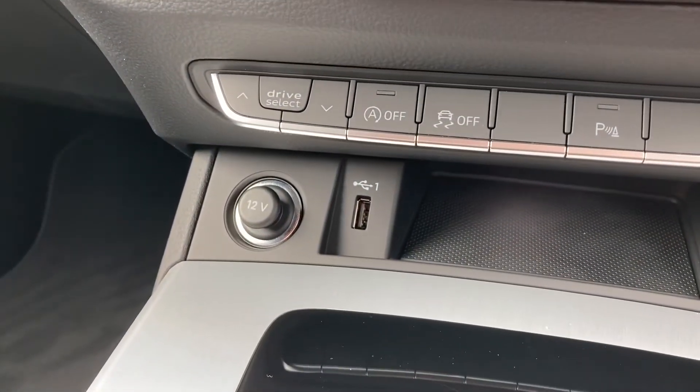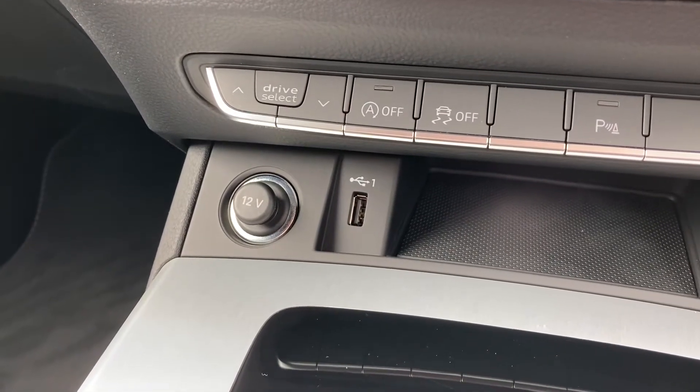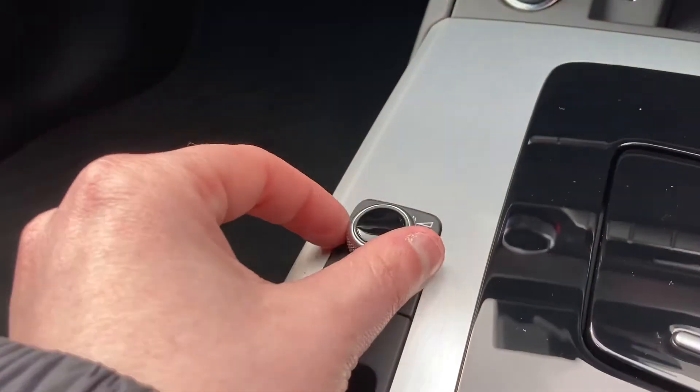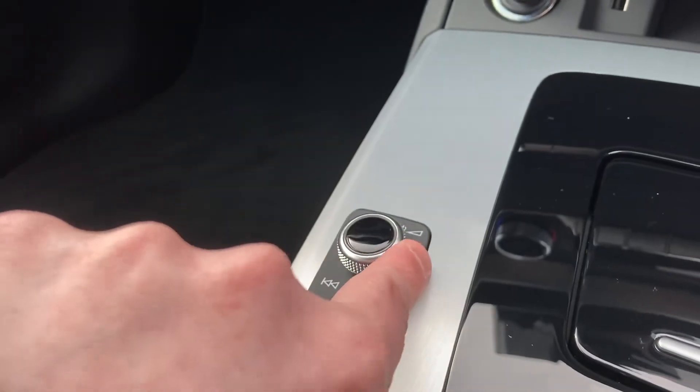On the way down still we have a 12V power socket and USB-A port for connecting your media devices. This car also features the audio control dial for easily changing the volume and track without taking your eyes off the road.